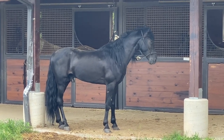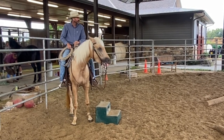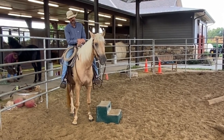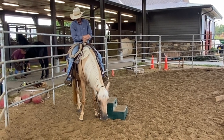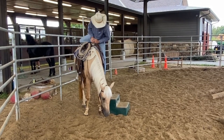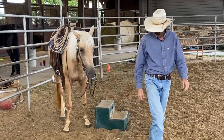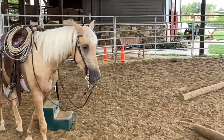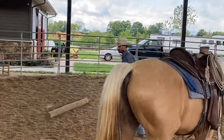He's settled down there. There he goes. So this is what I call a willing partner — you can have this with your horse.